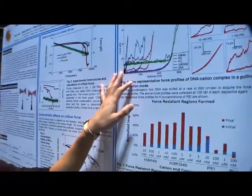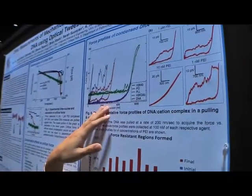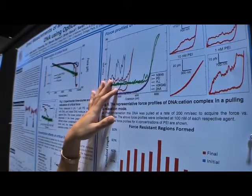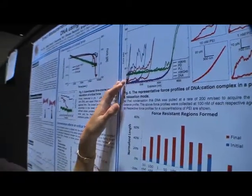We can also use a pulling and relaxation mode with the optical tweezers to generate force profiles. As you can see, they are very different for the different agents: naked DNA, polylysine which is a poor transfection agent, PEI, and one of our novel polypeptides H3KG4B as well as H3K4B.